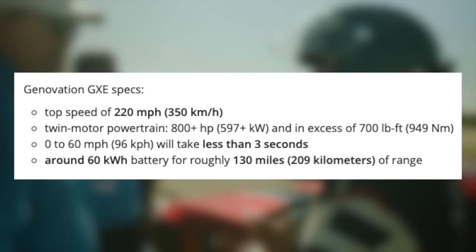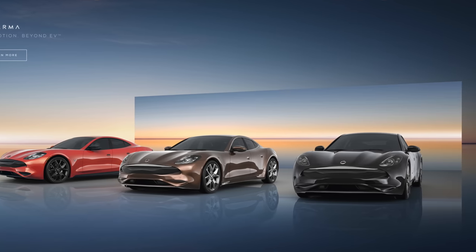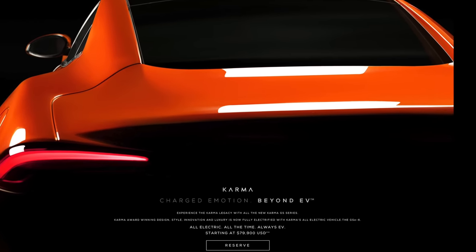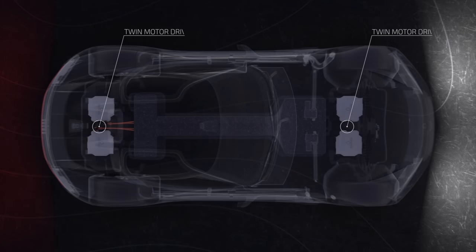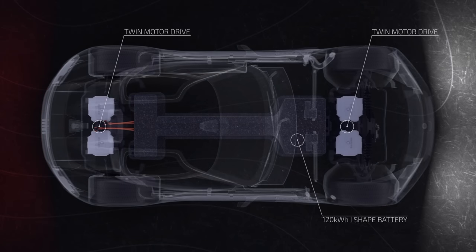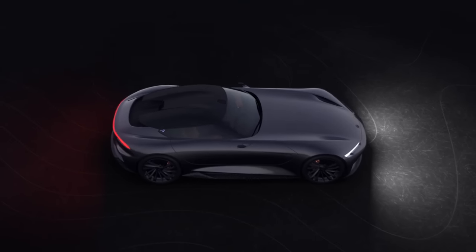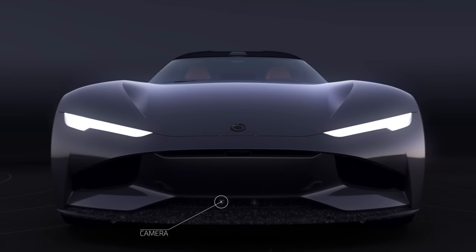The 60 kWh battery can go roughly 130 miles on a charge. Next is Karma, who makes luxury electric cars. Their GXE6 touts a range of 300 miles on a 110 kWh battery pack and a 0-60 in 3.9 seconds. However, their SC2 vision concept is what they say is pushing new boundaries, with 1,100 horsepower, a 0-60 under 1.9 seconds — faster than the quoted times on the Roadster and Plaid Model S — and a 350-mile range. That's one of the longer ranges on these electric hypercar concepts we've seen, aside from the Roadster. Pricing hasn't been announced, so it really seems to be a concept at this point.